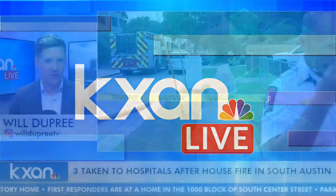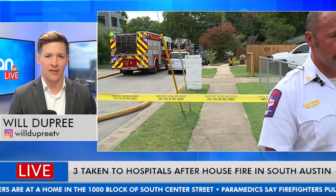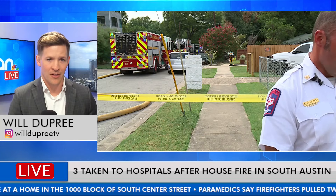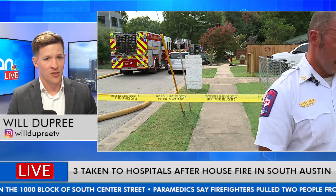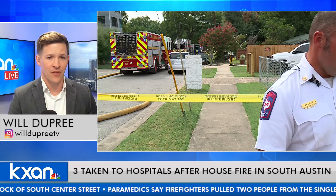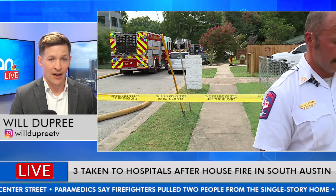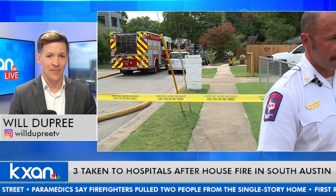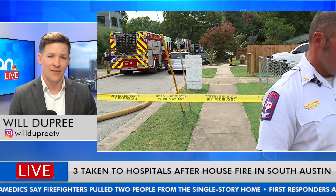Thank you all again for joining us on KXAN Live. Will Dupree in the KXAN Live studio. We've been listening in to the Austin Fire Department and Austin-Travis County EMS deliver updates about this now deadly fire in South Austin. We just heard from Austin-Travis County EMS that two people who had been pulled from this home on South Center Street have been taken to the hospital and have now been pronounced dead — confirming that two people have died from this fire that happened this afternoon at about 3 o'clock.